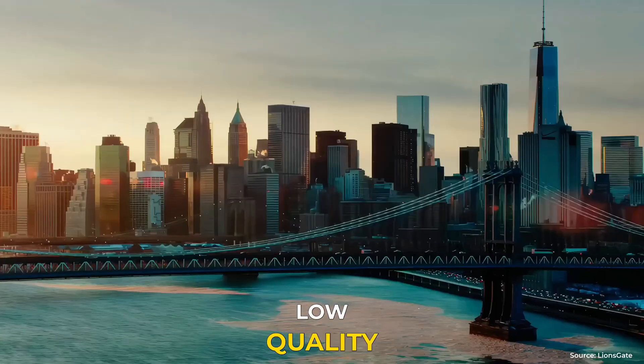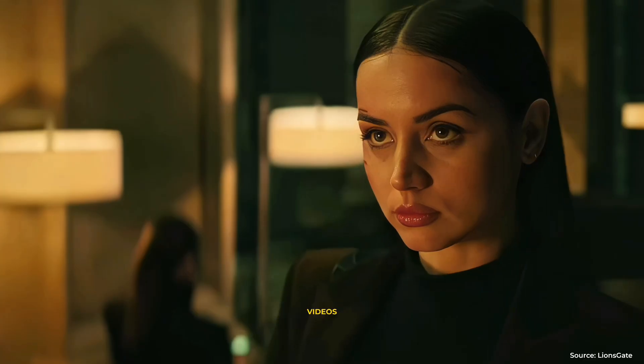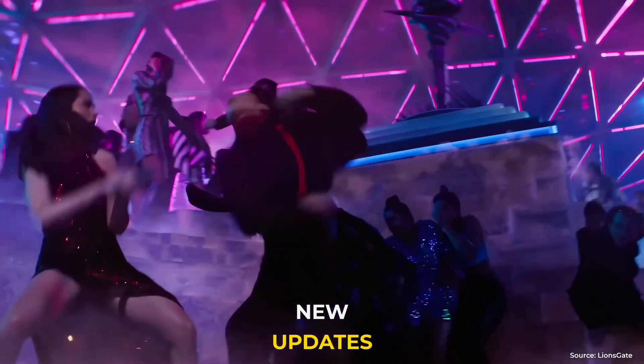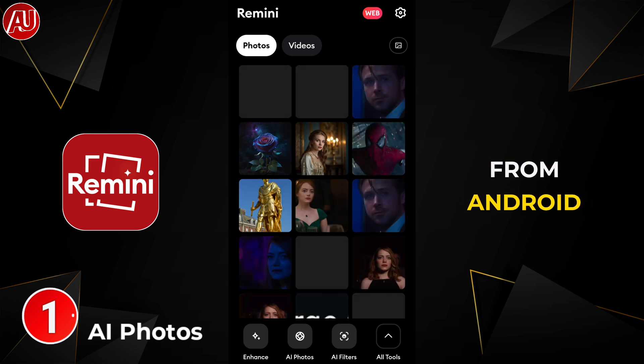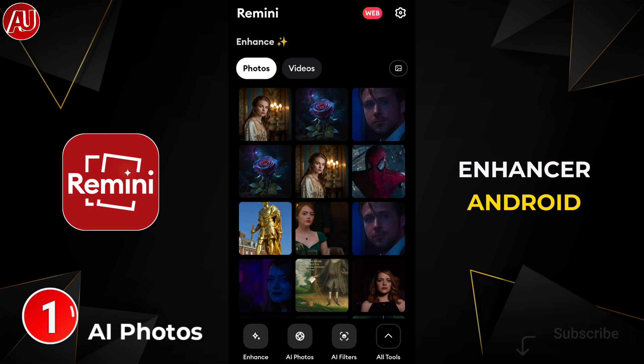No more bloody shaky low quality videos! Enhance your low quality photos and videos with the Remini app using the new updates. Hey guys, I'm Hanza from Android Ultra — I hope all of my viewers are doing fine. Subscribe for the video enhancer.